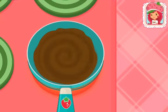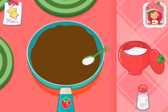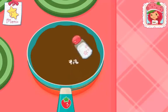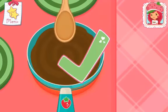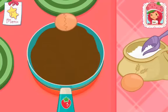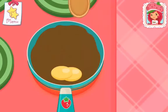Perfect! Add sugar, salt and vanilla to the mix! Combine thoroughly while making sure the mixture is not too warm! Now add the eggs and flour!